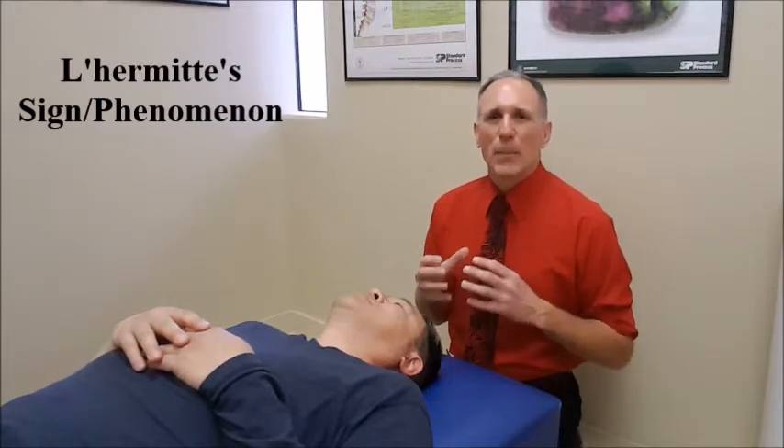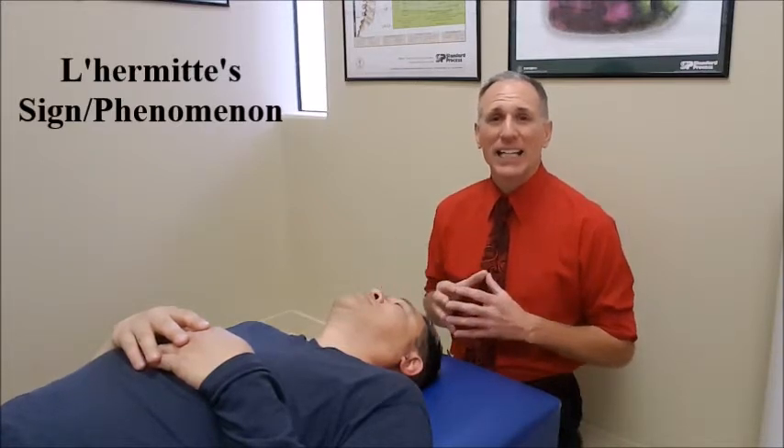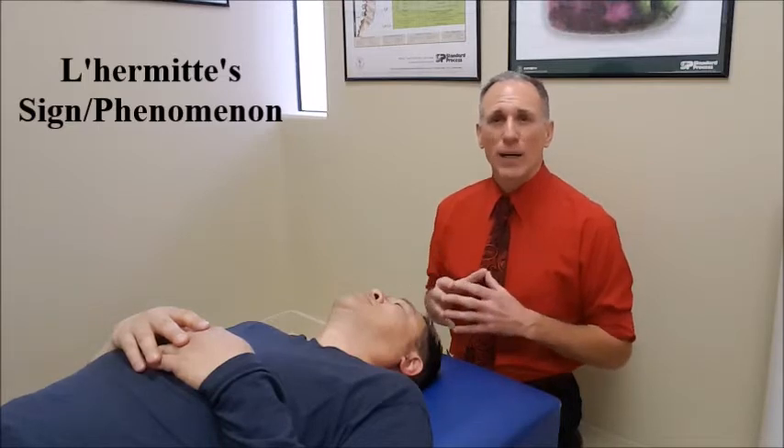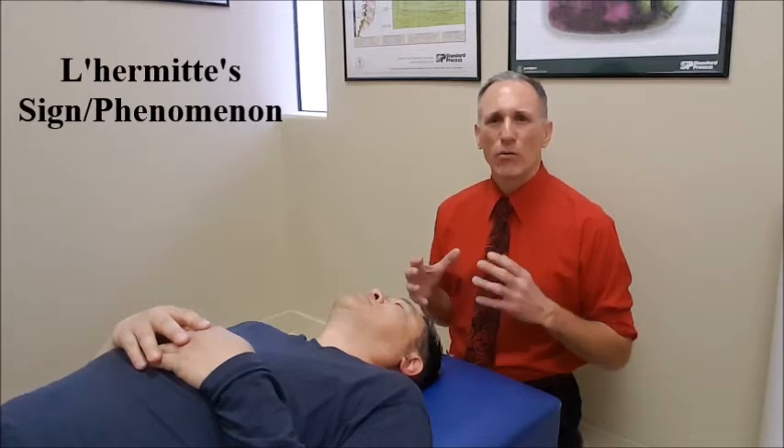If the pins and needles or the electric shock sensations are felt going down the spine, again, it is a positive finding and it can indicate cervical myelopathy, cervical degeneration, multiple sclerosis, or vitamin B12 deficiency.